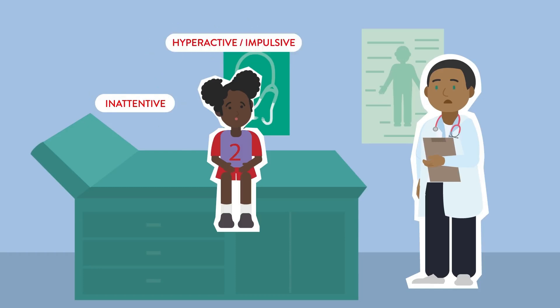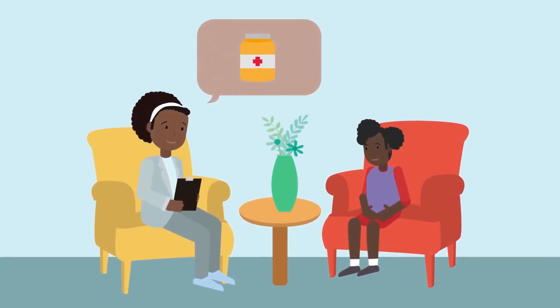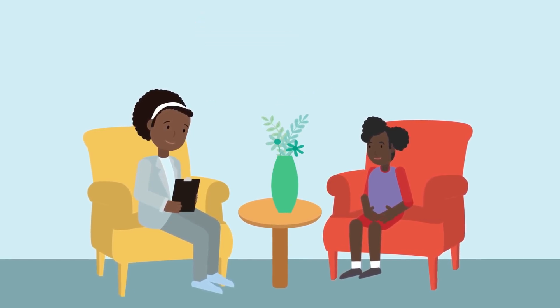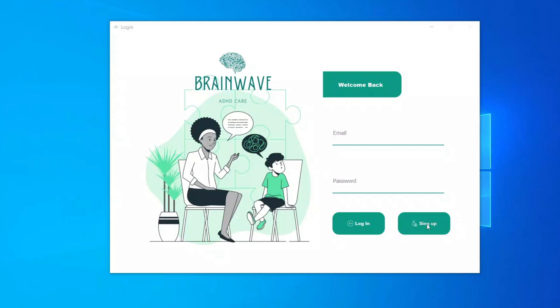However, we recognize that ADHD centers often face difficulties in managing the different aspects of their work. The tools available are often limited and may not meet their specific needs. That's why we've developed Brainwave, a new application designed to simplify the daily management of ADHD centers.